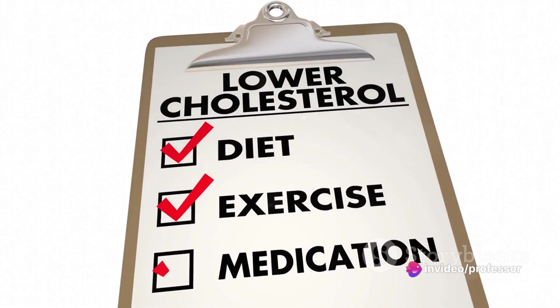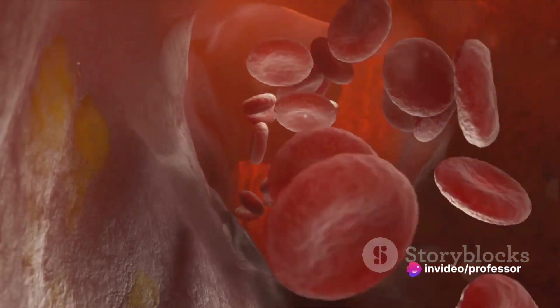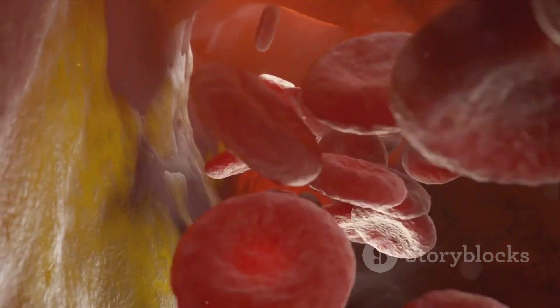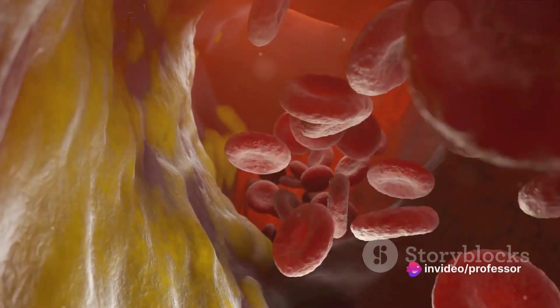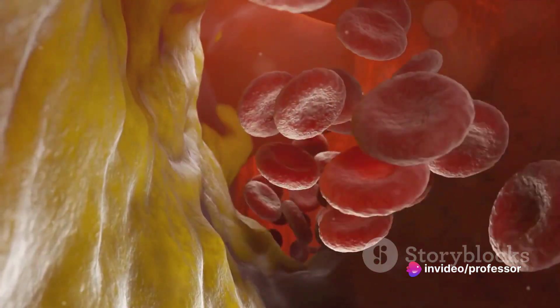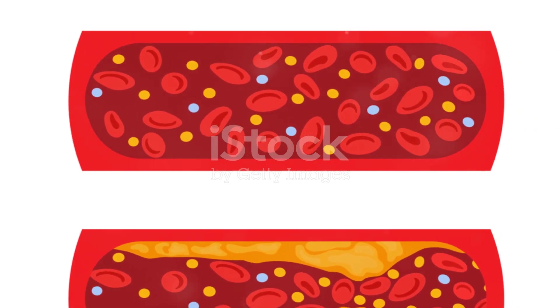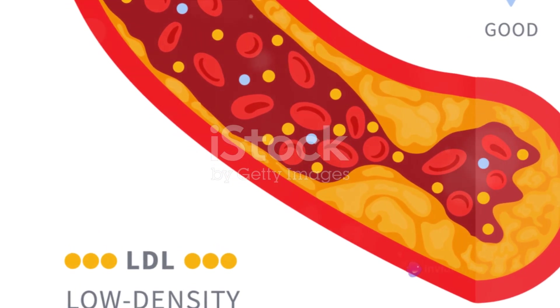It all comes down to managing cholesterol levels. Cholesterol is a word we often associate with unhealthy food choices and heart disease. But cholesterol isn't inherently bad — our bodies need it to build cells. The problem arises when we have too much of it, particularly the type known as low-density lipoprotein, or LDL. This bad cholesterol can build up in our arteries, leading to atherosclerosis, a major contributor to CVD.